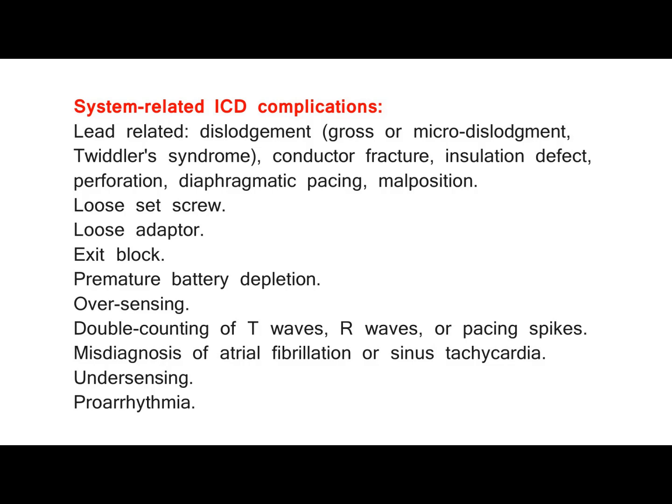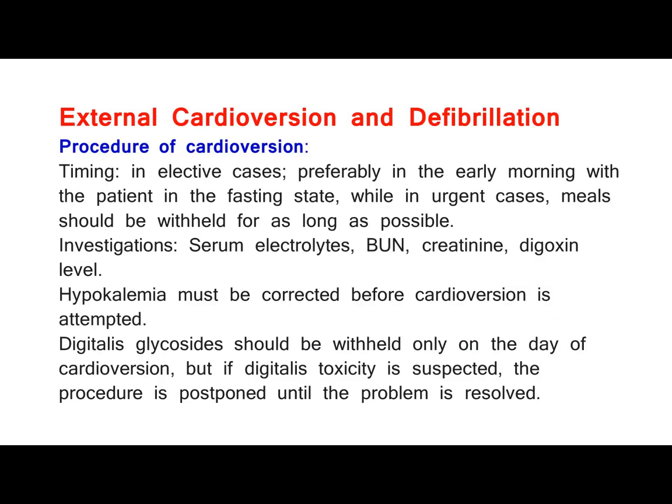External cardioversion and defibrillation — procedure of cardioversion. Timing: in elective cases, preferably in the early morning with the patient in the fasting state, while in urgent cases, meals should be withheld for as long as possible. Investigations: serum electrolytes, BUN, creatinine, digoxin level. Hypokalemia must be corrected before cardioversion is attempted. Digitalis glycosides should be withheld only on the day of cardioversion, but if digitalis toxicity is suspected, the procedure is postponed until the problem is resolved.